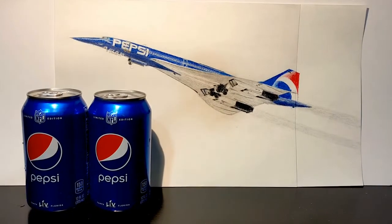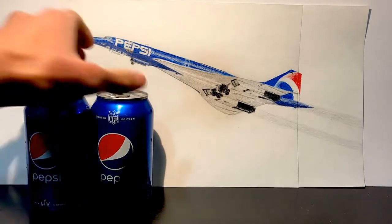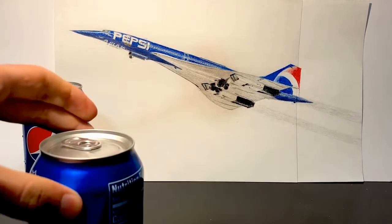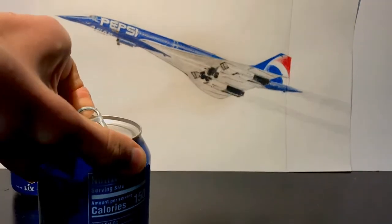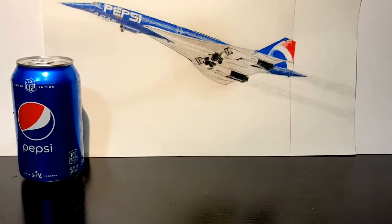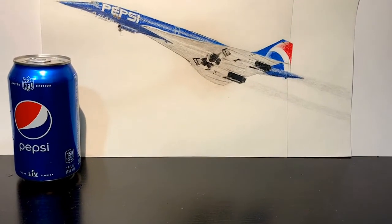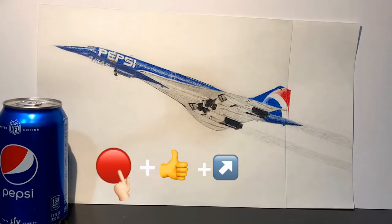Here we go guys, we're finally done with this beautiful Pepsi Concorde. And now it's time to enjoy some actual Pepsi. As I'm drinking Pepsi, feel free to take a second to subscribe to the channel, drop a like, and share this video.